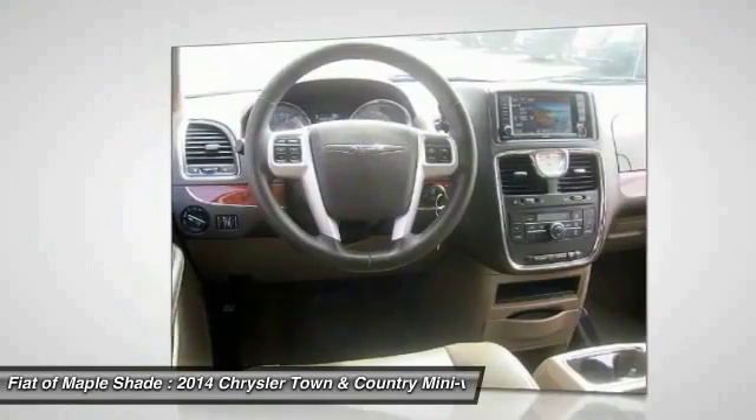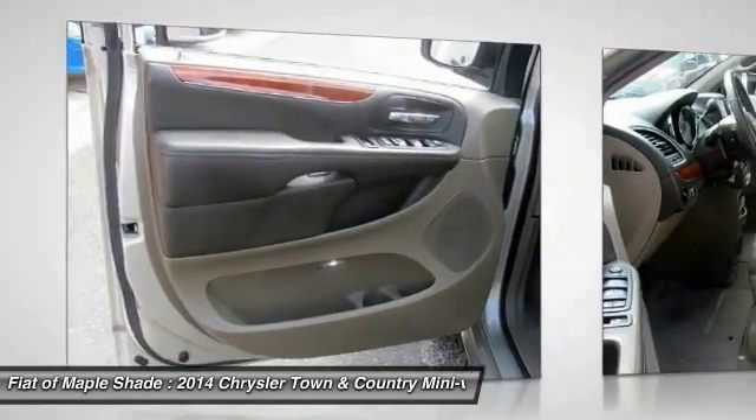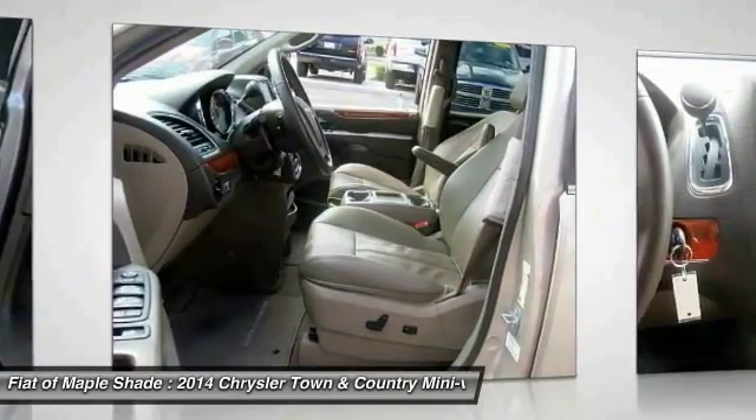Bluetooth. Adjustable steering wheel. This beauty is sure to make you the talk of the neighborhood. So call or drop in for a test drive today.